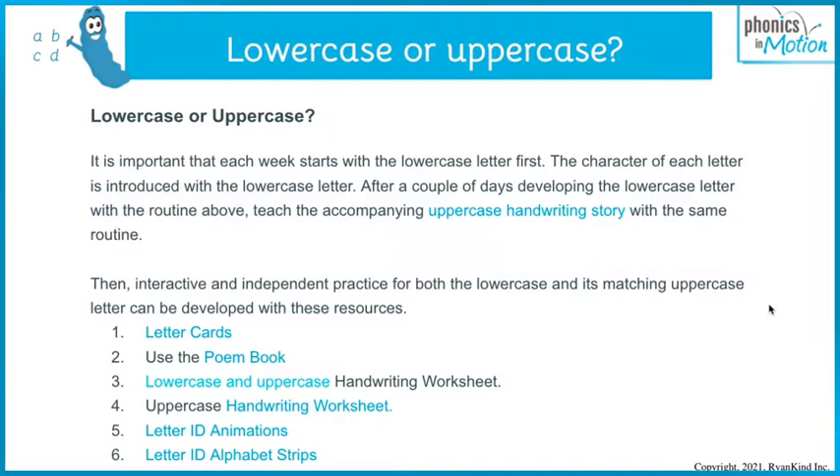The magic and character of the letter is introduced with the lowercase handwriting story. After a couple of days of really developing the lowercase, go ahead and introduce the uppercase handwriting story using the same routine. The uppercase letters typically have differentiating factors about the character of who they are — for example, Q is a queen's child. The uppercase Q relates to the lowercase handwriting story, and it really makes sense when you do lowercase first and uppercase after.